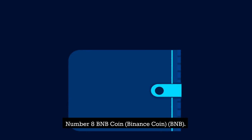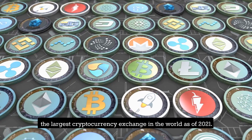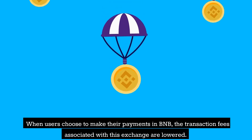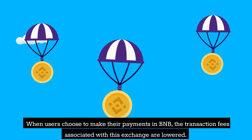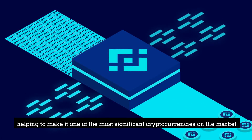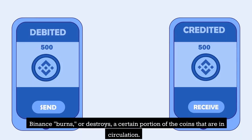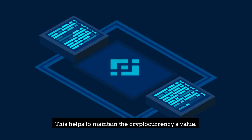Number 8: BNB Coin — Binance Coin (BNB). Binance Coin is a cryptocurrency created by Binance, the largest cryptocurrency exchange in the world as of 2021. When users choose to make their payments in BNB, the transaction fees associated with this exchange are lowered. Because of this, the use of Binance Coin has increased, helping to make it one of the most significant cryptocurrencies on the market. Binance burns, or destroys, a certain portion of the coins in circulation to help maintain the cryptocurrency's value.